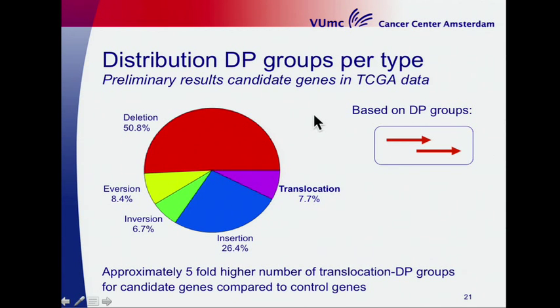Overlapping reads with the same discordant pair type were grouped together, and the distribution is shown in this pie chart. The largest portion of all DP groups are deletions. There are also eversions, inversions, and insertions. 8% of all DP groups are translocations. This is the data over all samples and all candidates, and this is preliminary data.